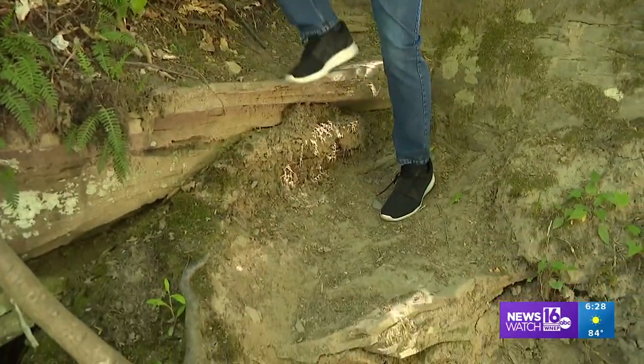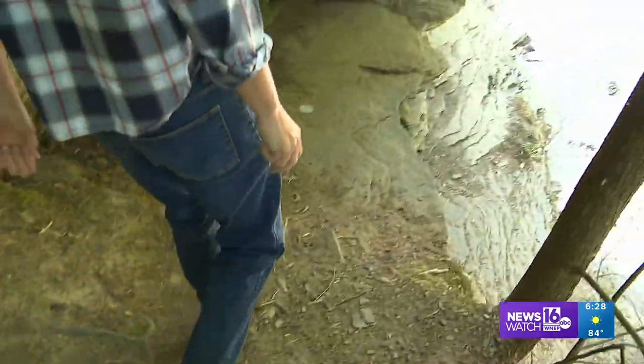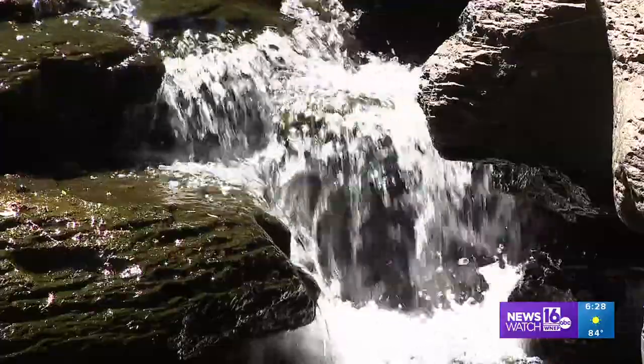It's a little bit of a challenge to climb down to the stream itself, but getting up close is almost a must. You don't get to see all this wonder if you don't.